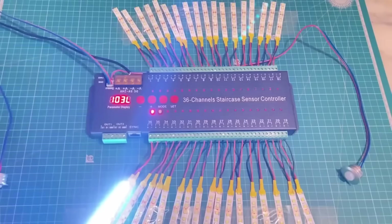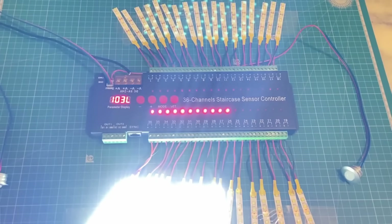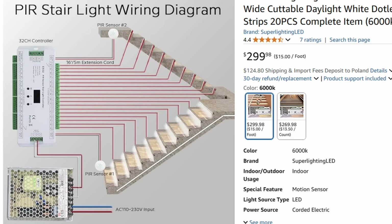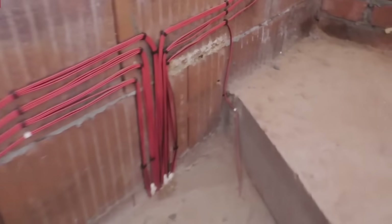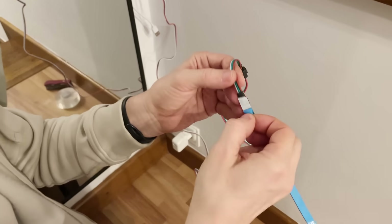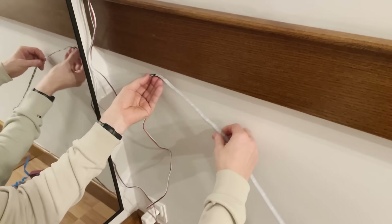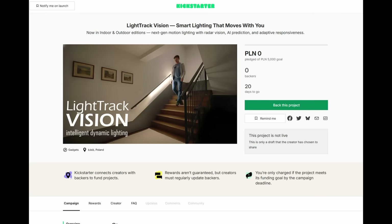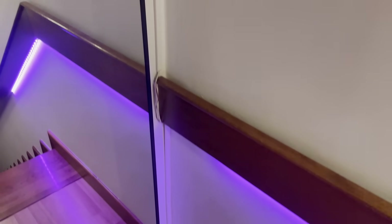If you look at other products on the market, most of them just turn lights on via a motion sensor — no dynamics at all. A ready-made system like that usually costs around $300, and complex installation with lots of wiring can easily add another $1,000. That's why, as has already become a good tradition, for those who don't want to mess with soldering irons, I'm launching another Kickstarter campaign. You can support the project there and get a fully assembled, ready-to-install kit. The link is in the description.